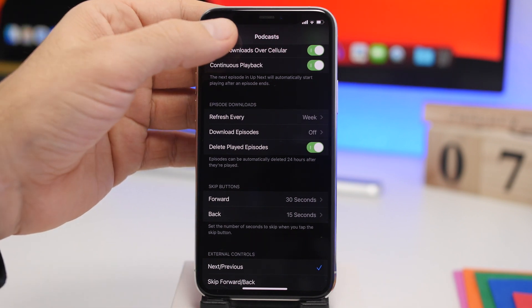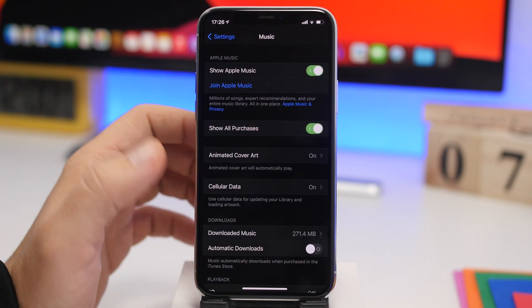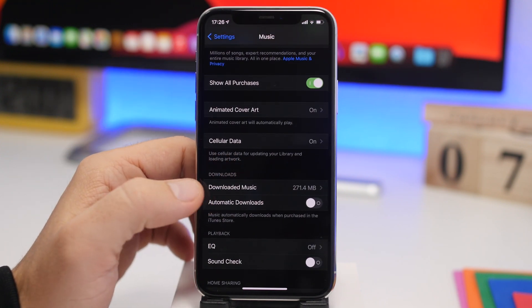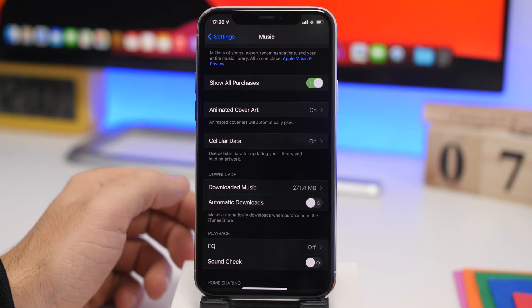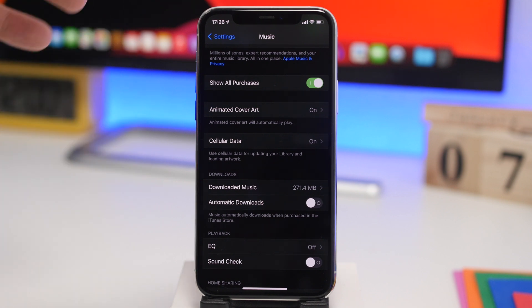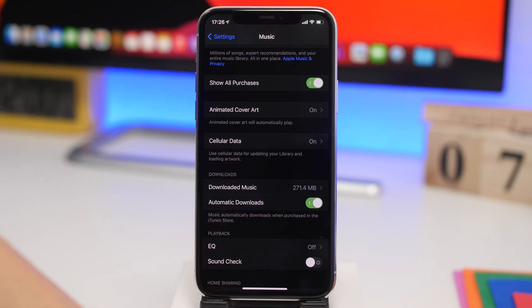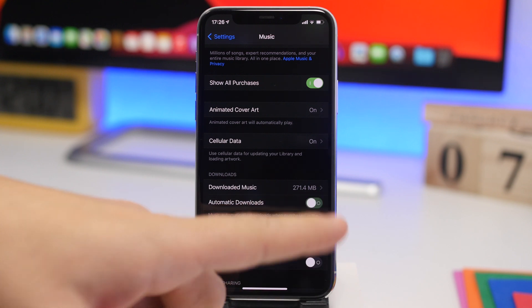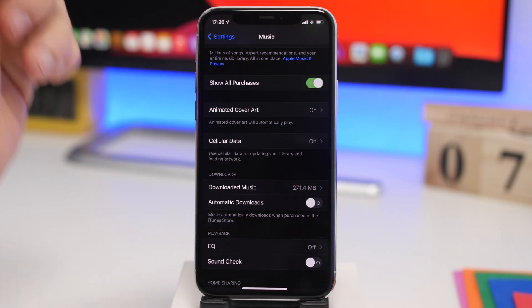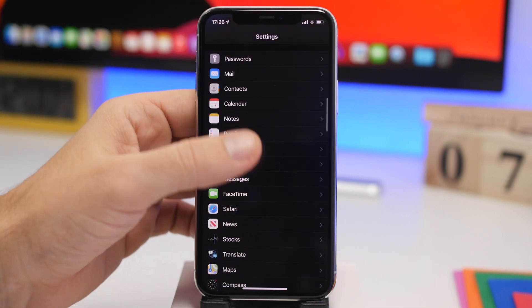The same goes for Music. Go back and go to Music settings. You'll find Downloaded Music and underneath it Automatic Downloads. Automatic Downloads will automatically download locally any song you've purchased through iTunes. Go ahead and turn this off from the Music settings.